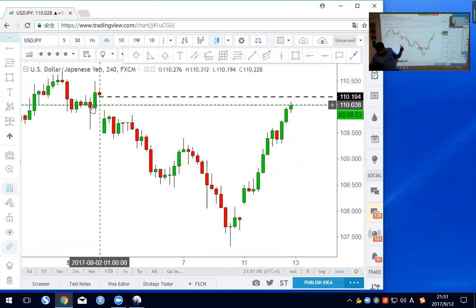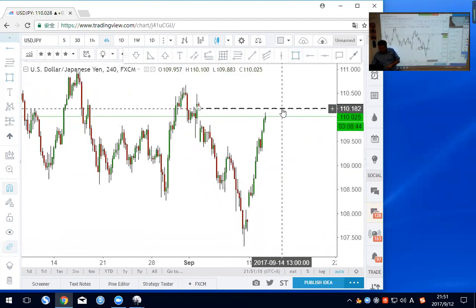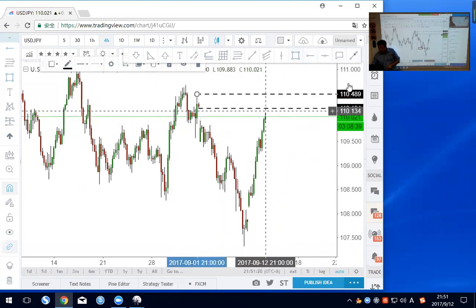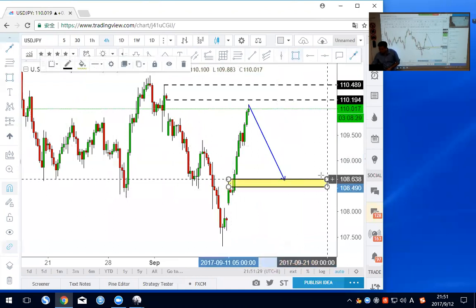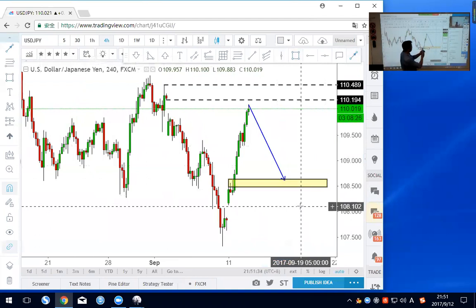Dollar yen may fill the gap from September 2nd at 110.19. After that it may retrace. If dollar yen retraces to 108.50, I want to be a buyer again. I'd like to see a pullback — typically a three-wave pullback which is an ABCD structure. So I'm looking at 108.50 for a buy. The 618 level will be exactly around here — about 108.38.